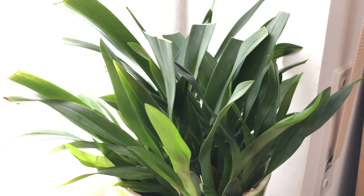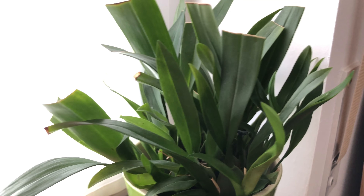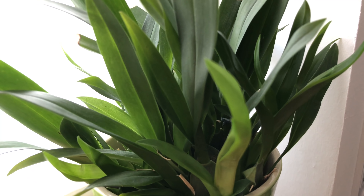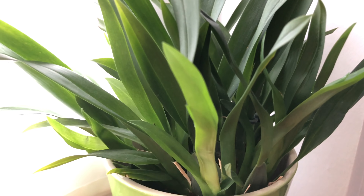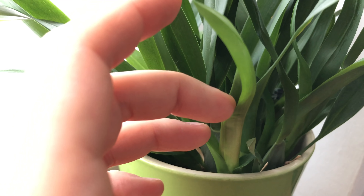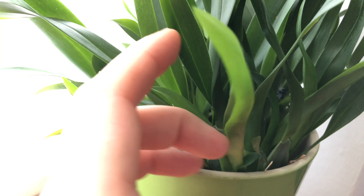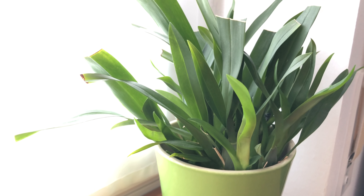There are tons of new growths and they do have some difficulties. The one in the front here has problems unfolding properly. I'm trying to help them. I think I should be more diligent with keeping it moist during the next months.